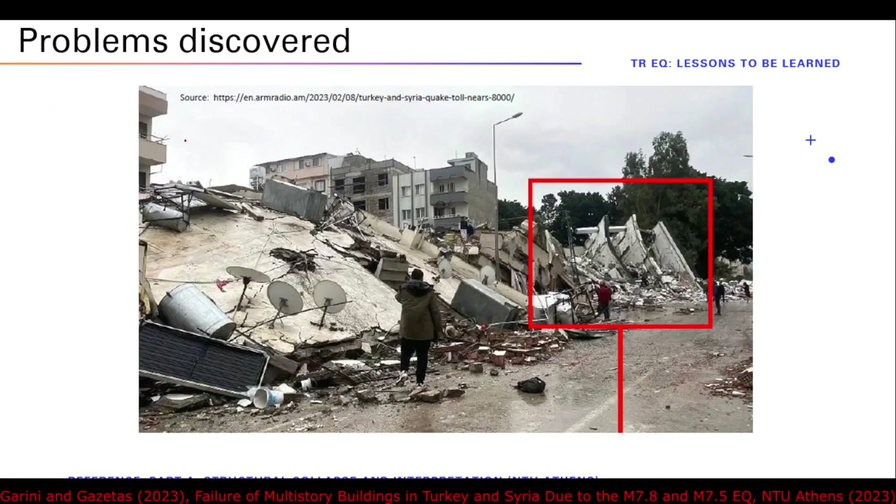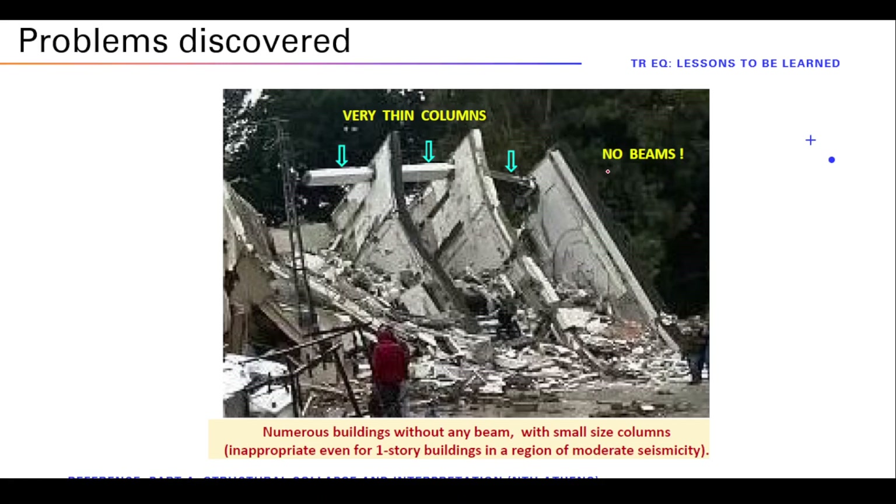These pictures are taken from multiple sources including the NTU Athens report, Part A, which has photos and comments. Here is a picture showing a flat slab and small columns but no beams — this is awkward for a region of moderate earthquakes. If you Google images from this disaster, you will see many buildings with such small columns for a moderately seismic region. This is strange.